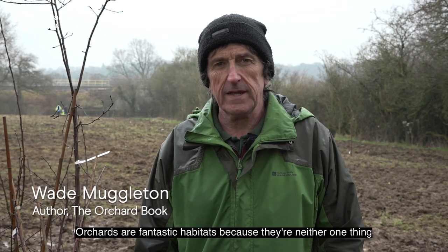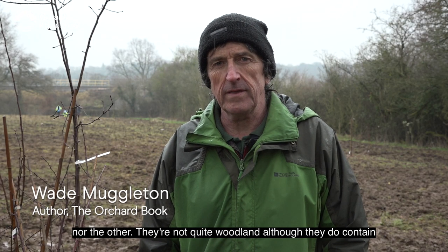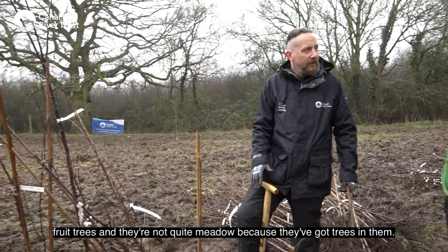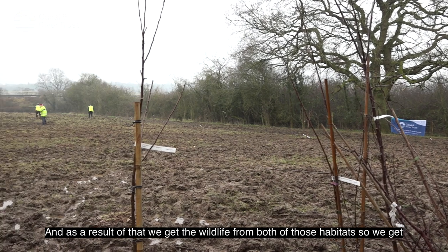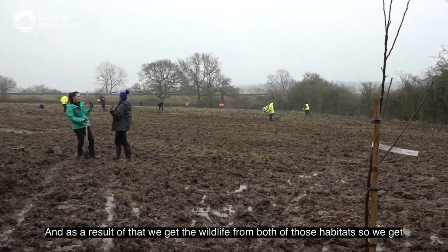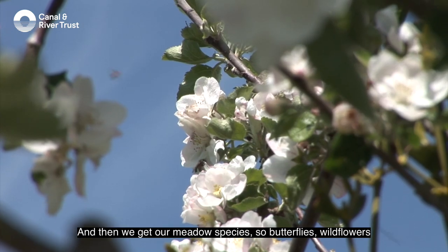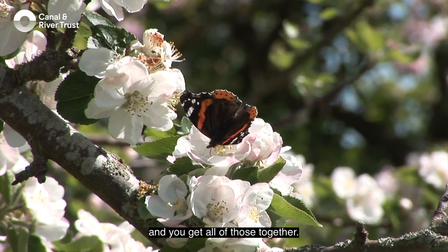Orchards are fantastic habitats because they're neither one thing nor the other — they're not quite woodland, although they do contain fruit trees, and they're not quite meadow, because they've got trees in them. As a result, we get wildlife from both habitats: woodland wildlife like woodpeckers, insects and beetles, and then meadow species like butterflies and wildflowers — all together.